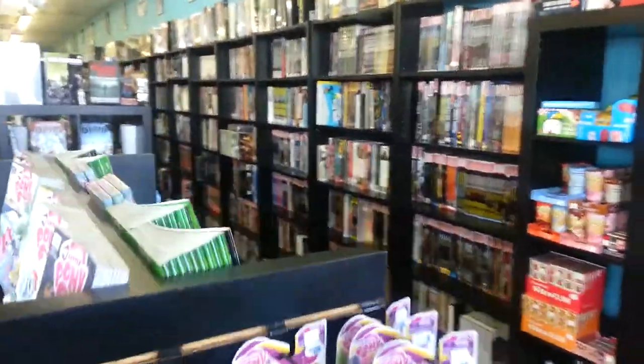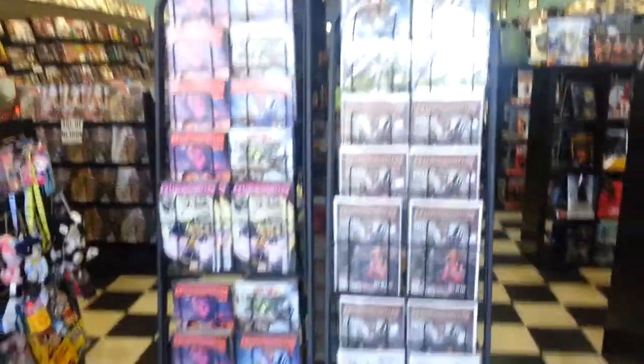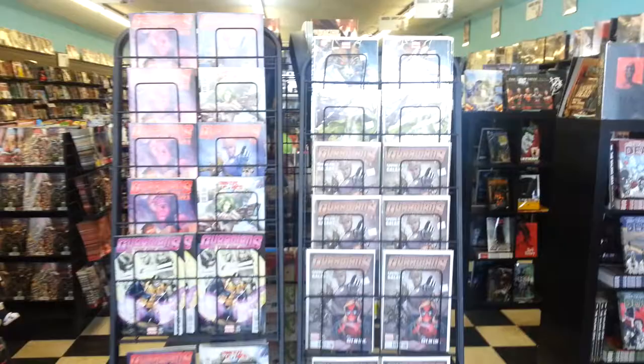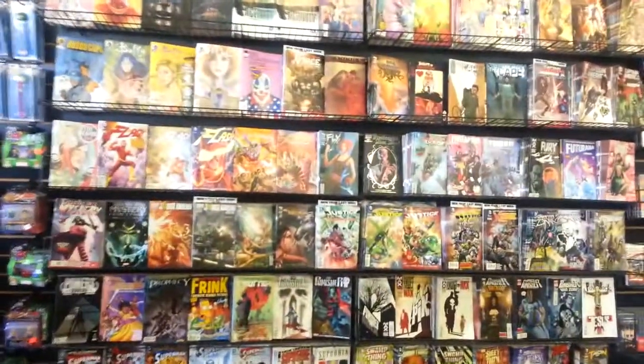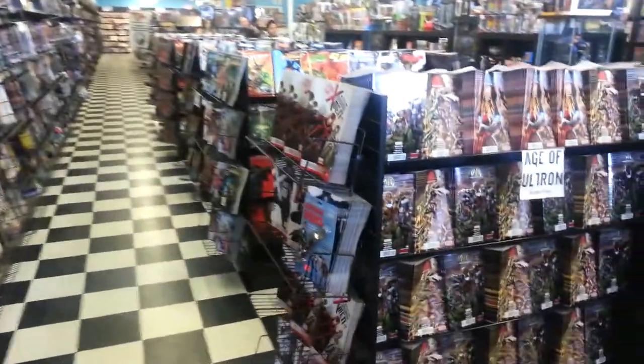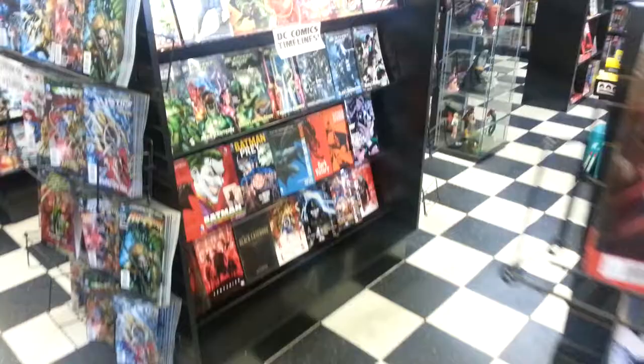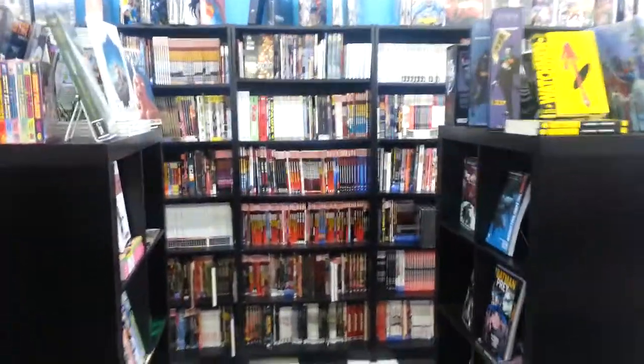This store is totally insane. This is one of the most well-organized, well-stocked stores I've ever seen — incredibly deep. This is just one row of Guardians of the Galaxy they got for this week; they have like three more display cases of Guardians. Manga, new release stuff — look at how deep these displays are of Uncanny X-Men, and there's like two more of those in the back.